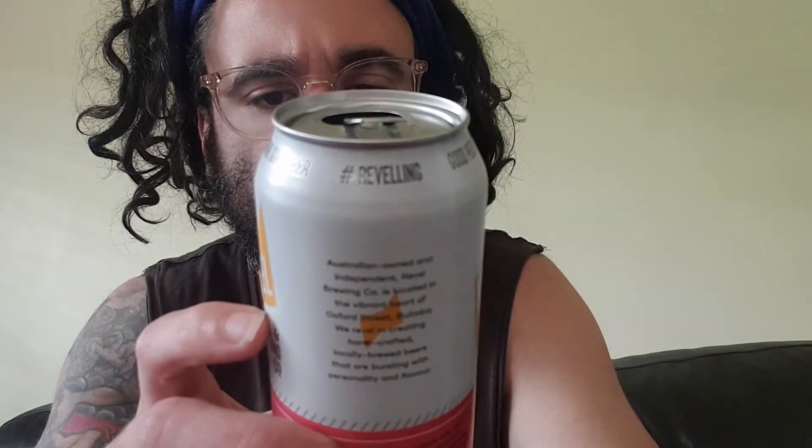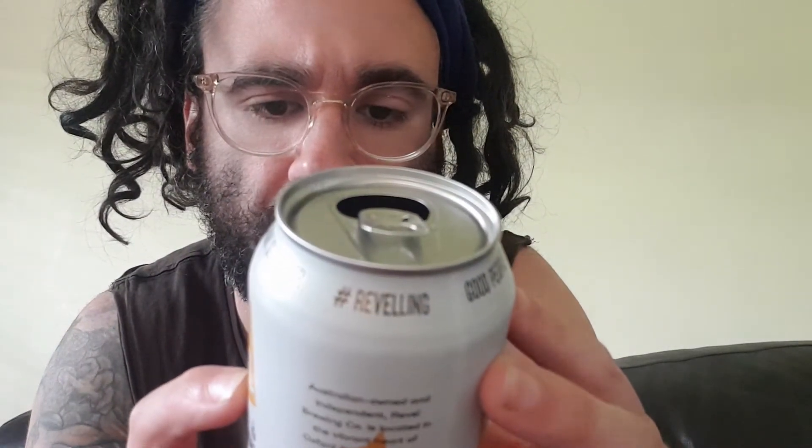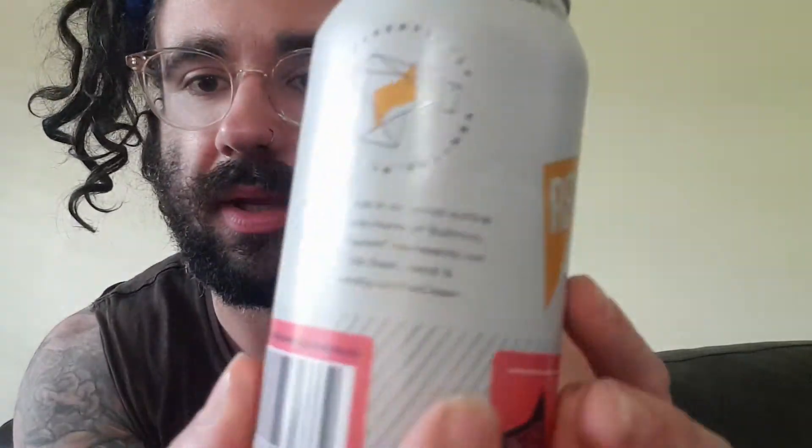Bulimba, Queensland. Realbrewingco.com.au. Proudly centred in an aerial outline of our riverside home in Bulimba, the Revel spark represents our passion for fresh, local, independent craft beer.